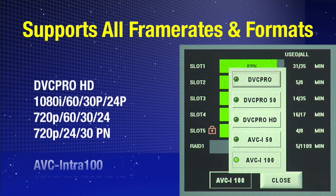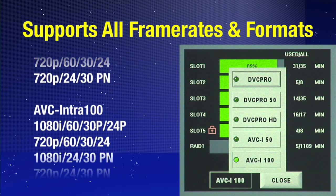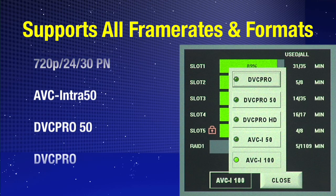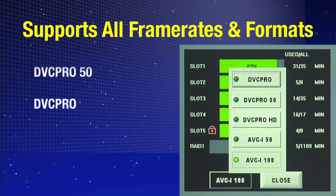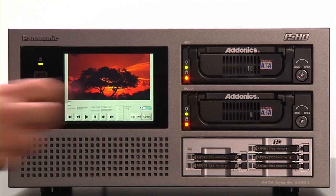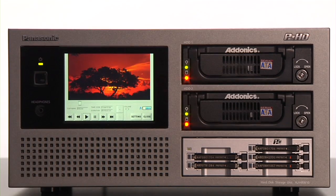The RapidRider is highly versatile and supports all P2 frame rates and formats, including AVC-Intra 100, AVC-Intra 50, as well as all the DVC-Pro formats. The RapidRider features a five-inch touchscreen display, which makes it easy to use and view footage wherever you are.